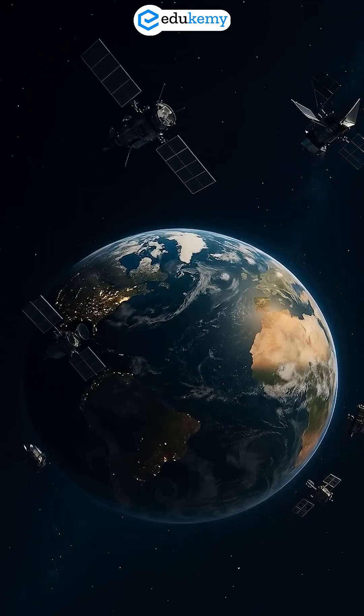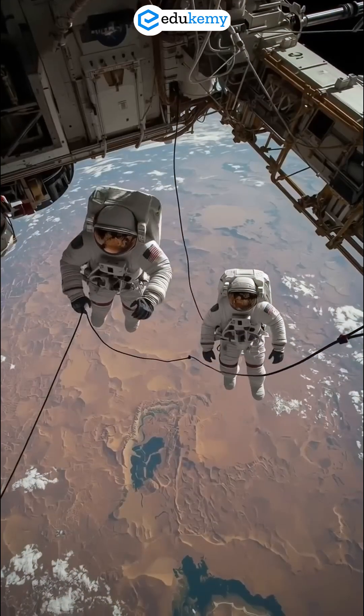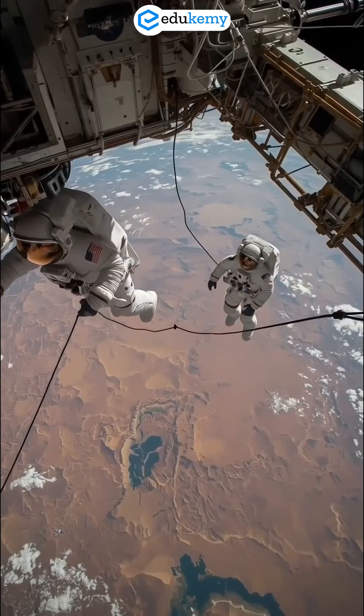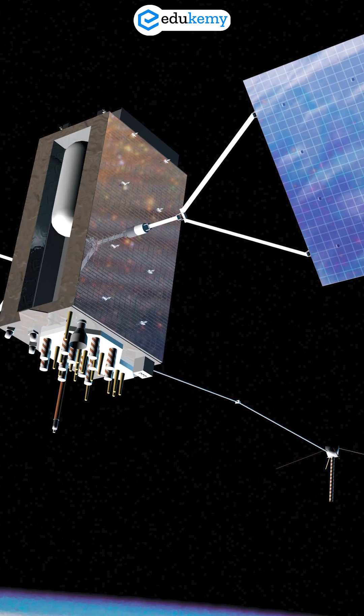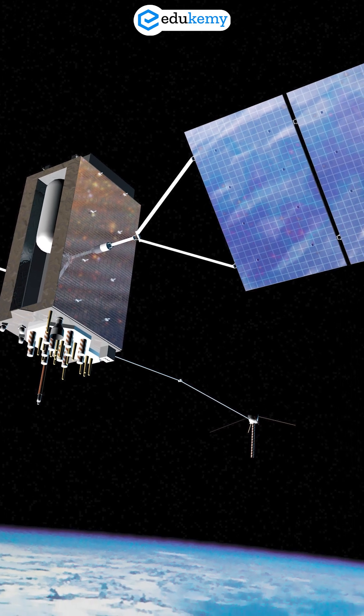Satellites flying over the SAA get hit with higher radiation doses. Electronic systems on board risk malfunctions. Even navigational and positioning systems for aircraft and ships passing through this region get affected.